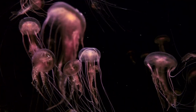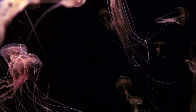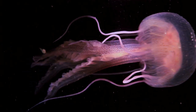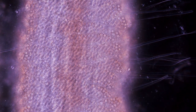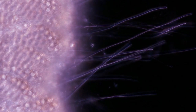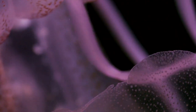Pelagia like to move in great numbers, periodically invading beaches and scaring swimmers. Contact with their long tentacles triggers stinging cells with spiny filaments wound up like springs. These filaments inject toxins into the skin, causing irritation and nasty burns.